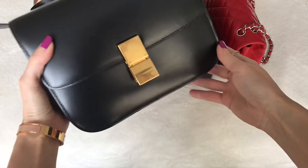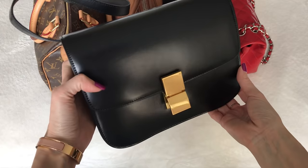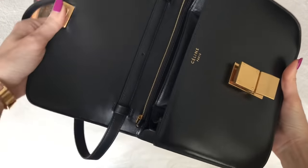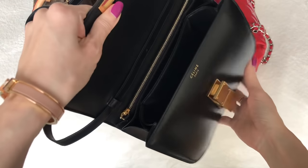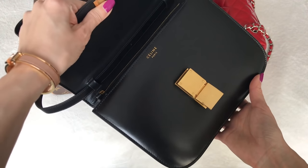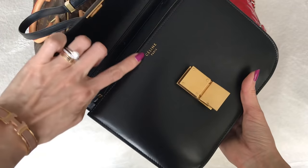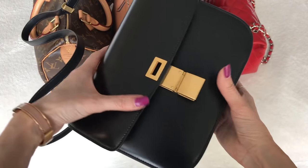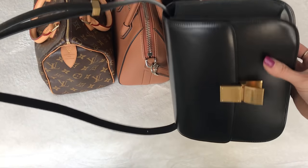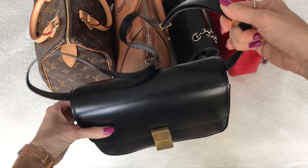The next bag is my Celine classic box bag, in black calfskin with aged brassy hardware, and the inside is lined with gorgeous buttery lambskin. This bag is so beautiful and so well made. I feel like Celine is a more understated brand — when you open the flap, you see very small print 'Celine Paris,' but otherwise there's no branding, no logos. Just gorgeous. However, this bag, as beautiful as it is, does have one annoying aspect.